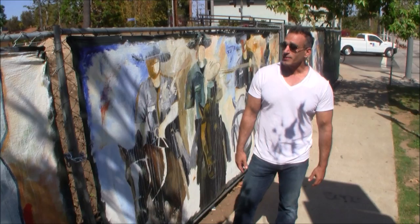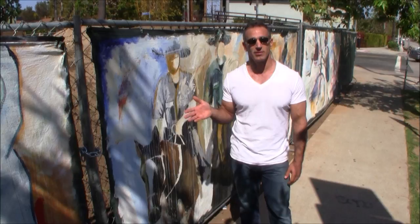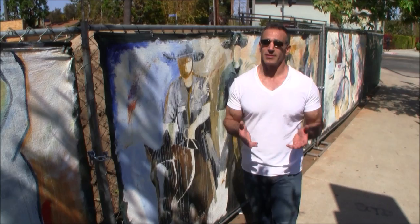People ask me, how did you get started with all this? To answer that I have to go three months earlier, where the property owner Frank Murphy and I went to the Broad Museum. I saw Takashi Murakami's work and I was really impressed, and I told Frank I would like to do some big murals, like big paintings.